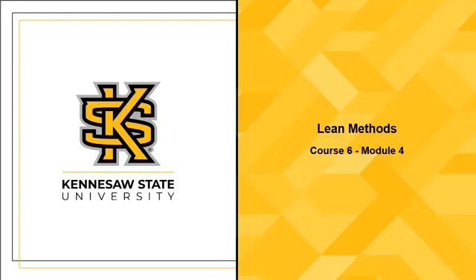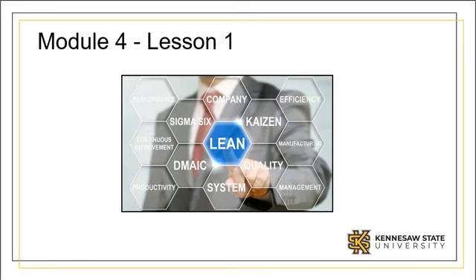Welcome to Six Sigma Black Belt, Course 6, Module 4, Lean Methods. Waste elimination is an important consideration in lean methods. This lesson will review various lean manufacturing techniques used in the Six Sigma control phase to address waste elimination. These include 5S, Visual Controls, Kanban, Poka-yoke, and Standard Work. Kaizen can also be used as a means of waste elimination. Because of the importance of Kaizen, a dedicated lesson will be provided later.